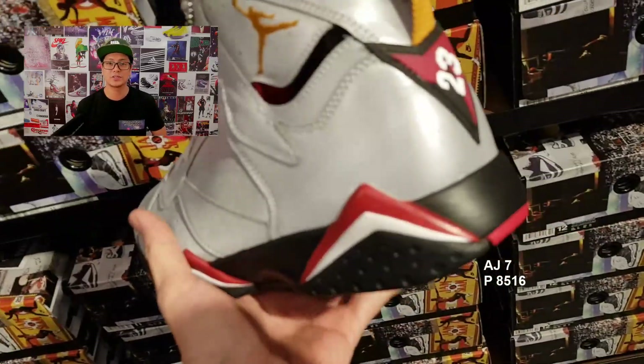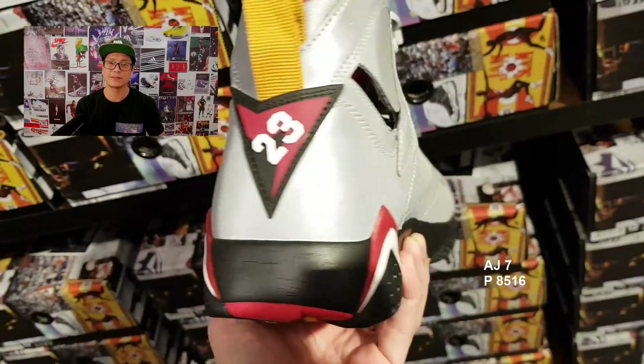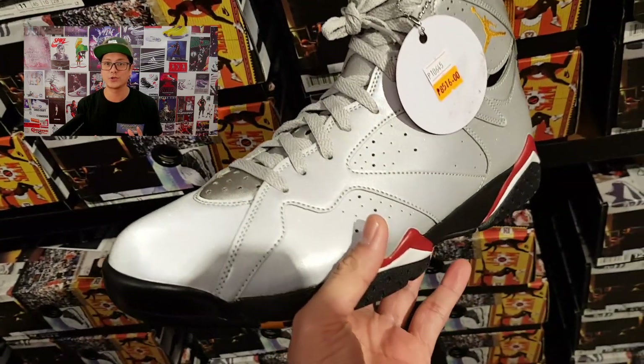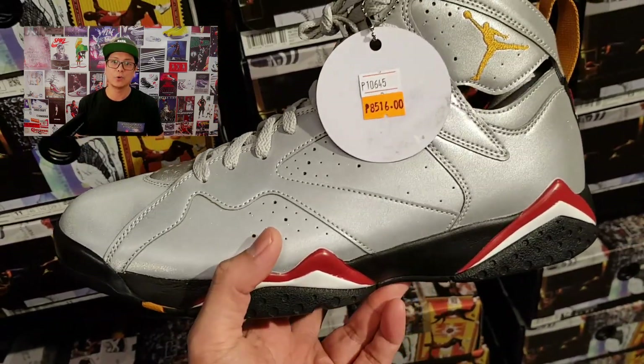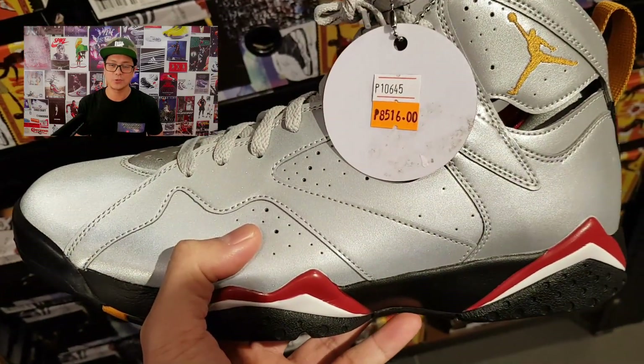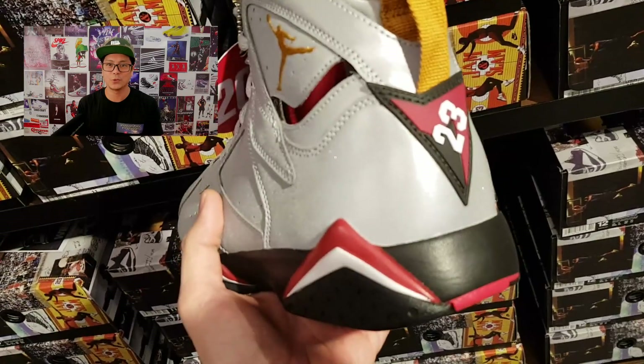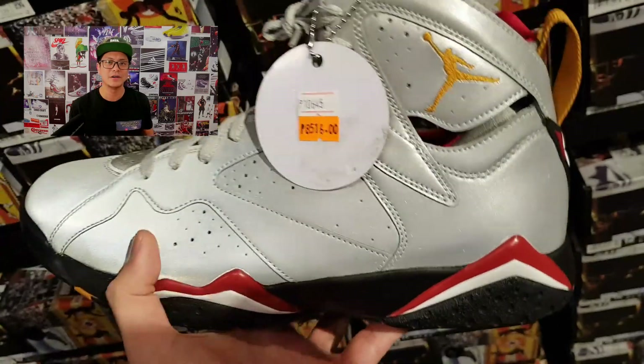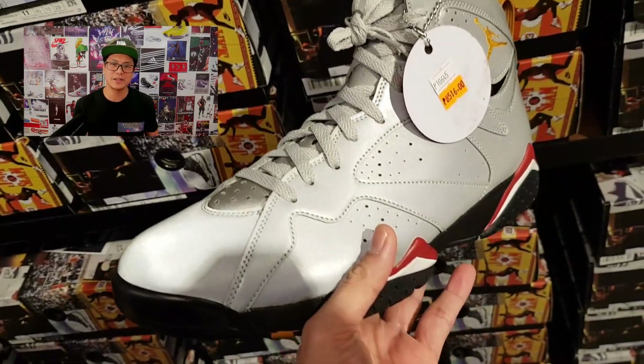This is the Air Jordan 7, covered in reflective material, with color hits that pay homage to the original Air Jordan 7 that Michael wore that season. The Air Jordan 7 is one of my favorite Air Jordan silhouettes of all time. It also carries the distinction of being the first Air Jordan that didn't bear the Nike logo or branding whatsoever — it was heavily branded with the Jumpman. Check this sneaker out if you have a chance.